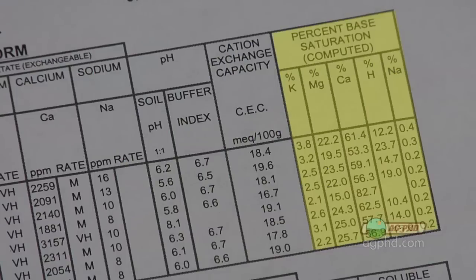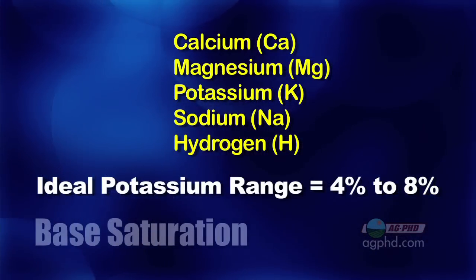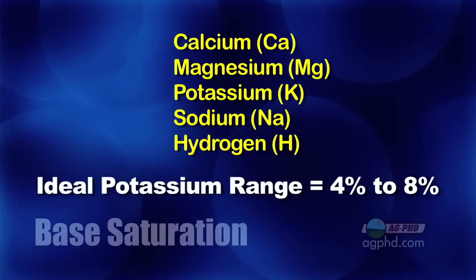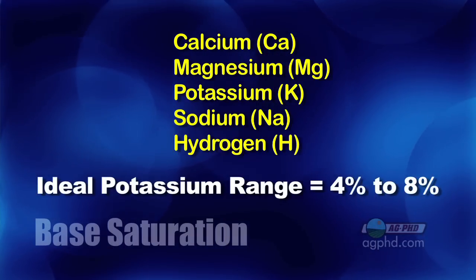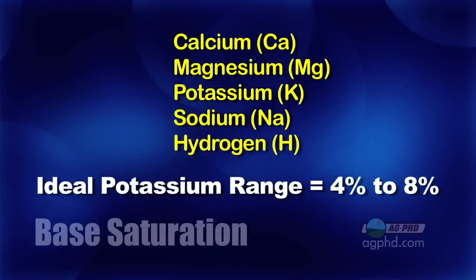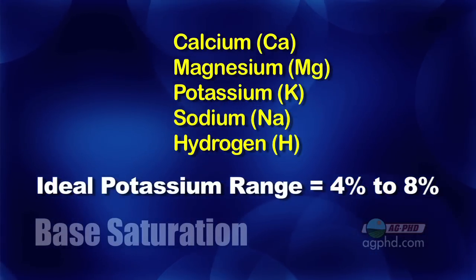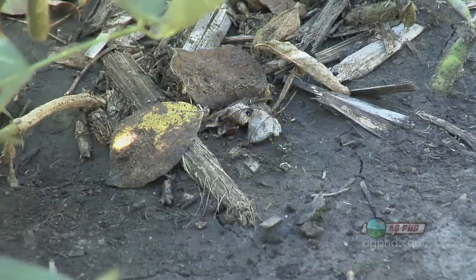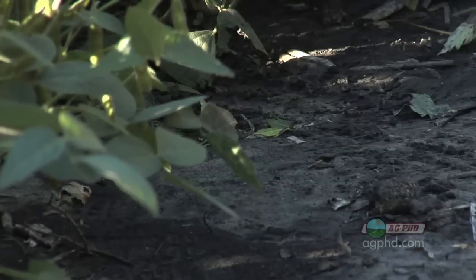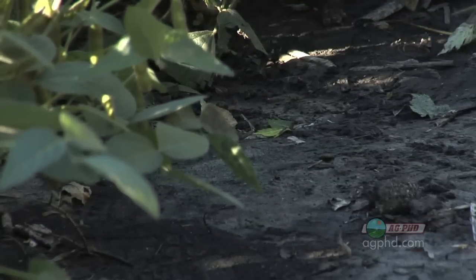The whole problem is you've got to take a look at base saturation on your farm. Base saturation is a ratio of five different nutrients to each other — calcium, magnesium, potassium, as well as sodium and hydrogen. If your potassium percentage is less than four percent, you've got a problem. We want that potassium percentage to be in the four to eight percent range. No matter how many parts per million you've got, if you don't have enough in ratio, you're just plain not going to get enough potassium into the plant to maximize yield.